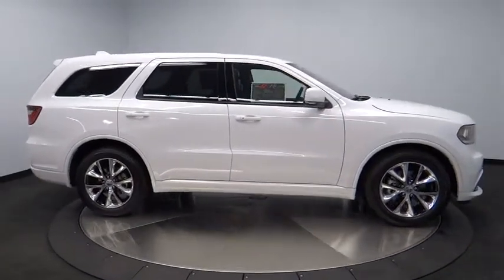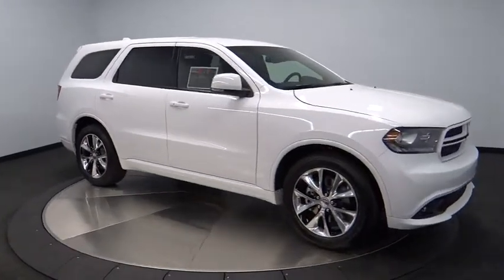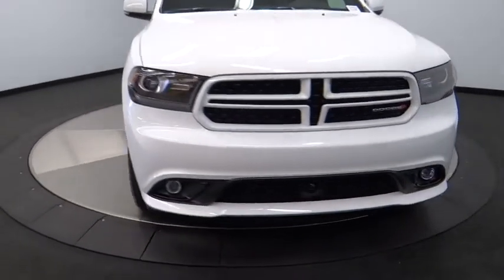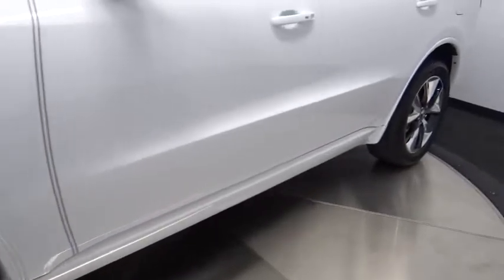Driver airbag, power steering, auto dimming rear view mirror, PPO, cruise control, four-wheel disc brakes, aluminum wheels, keyless start, keyless entry, floor mats, premium sound system, and AM FM stereo radio.